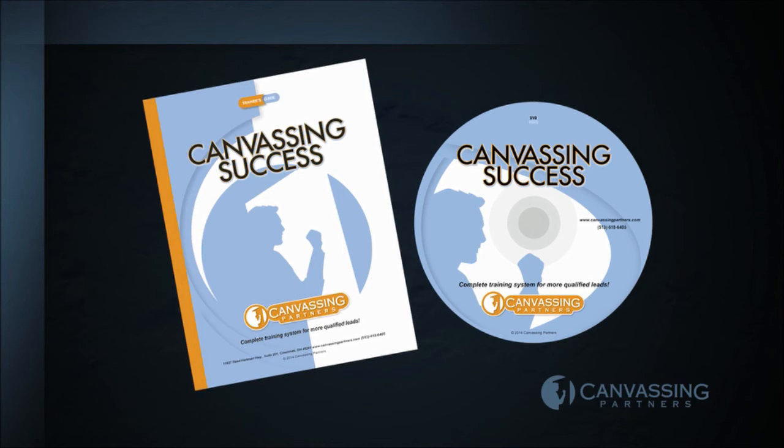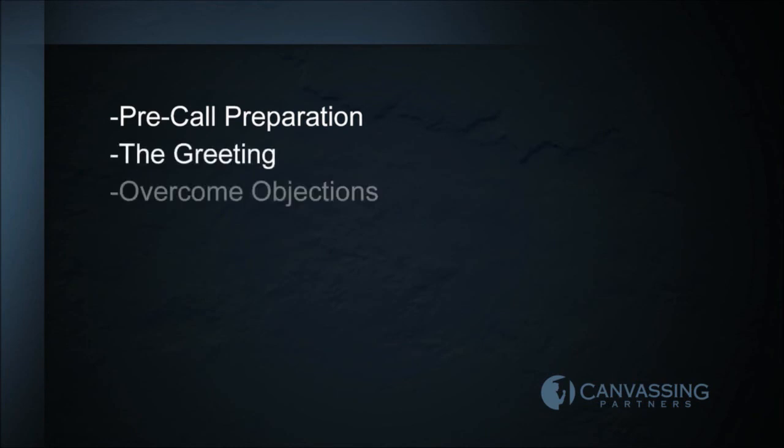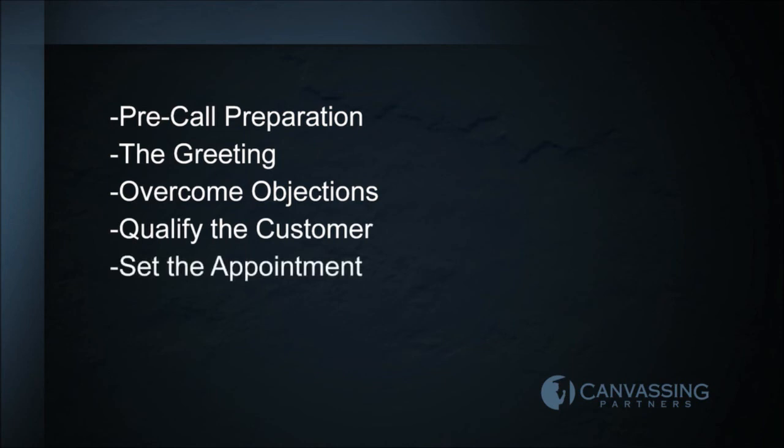The canvassing process is reviewed in these broad sections: pre-call preparation, the greeting, overcome objections, qualify the customer, set the appointment, and review and assess the call.